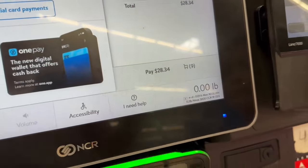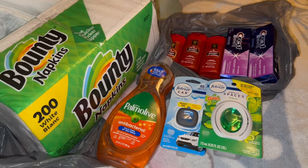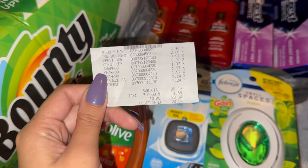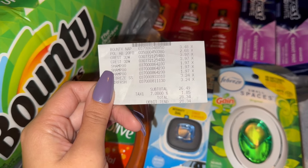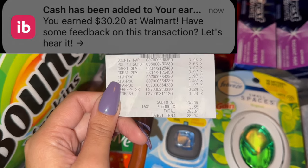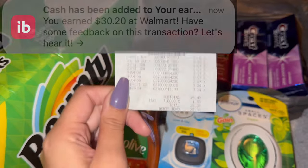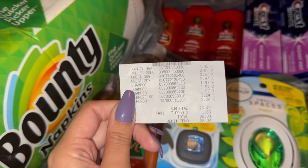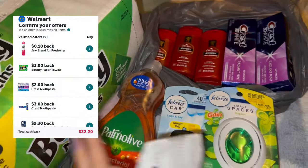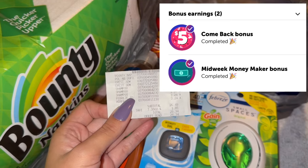Bueno amigos, ya estamos de regreso de Walmart. Esto es todo lo que agarré el día de hoy. Aquí está mi recibo — terminé pagando de mi bolsa $26.49 más tax. Escaneamos nuestro recibo a ibotta y ibotta nos regresó el total de $30.20. ¡Muy buenísima compra! $22.20 vinieron de los reembolsos de estos productos y $8 salieron de los bonos.